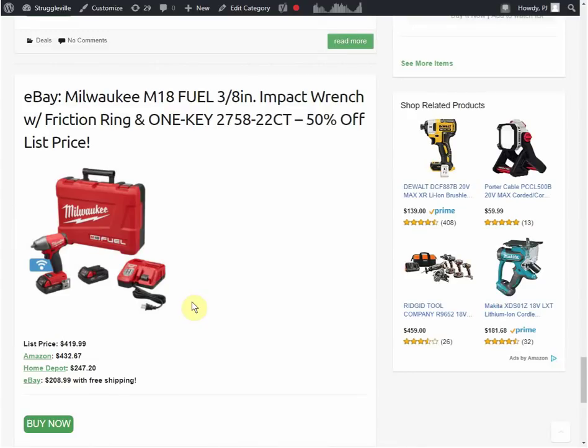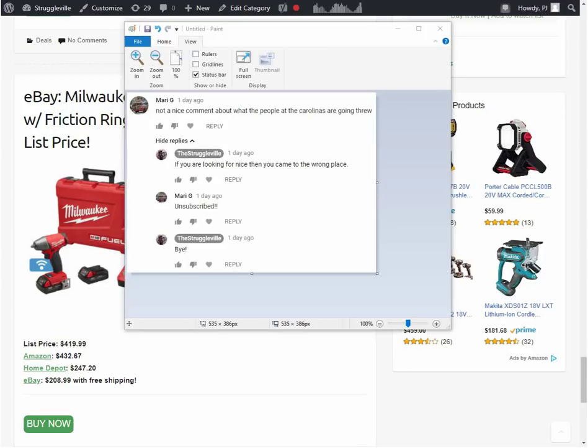There might be more if you go to my website Struggleville.net and go through a few pages - you will find it. Also, if you're a Menards shopper and you're not on the email list, you probably don't know that I have the 11% price adjustment rebate posted, as well as the regular 11% rebate. So if you need to print either of those, you can find them on the website. Alright guys, thanks for watching. Give the video a like, subscribe if you're not already a subscriber, and I will see you next time. Bye!